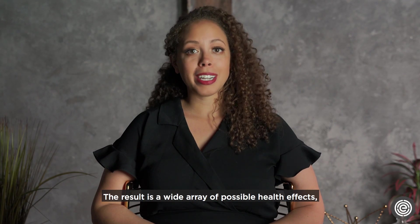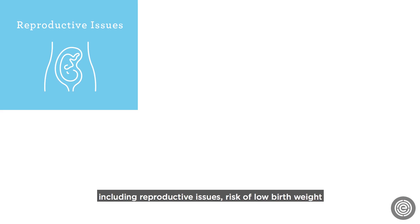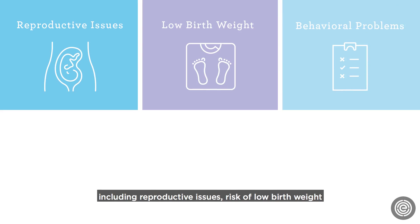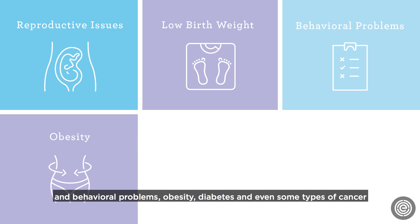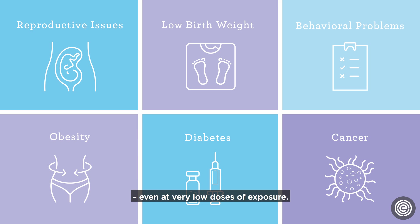The result is a wide array of possible health effects including reproductive issues, risk of low birth weight and behavioral problems, obesity, diabetes, and even some types of cancer — even at very low doses of exposure.